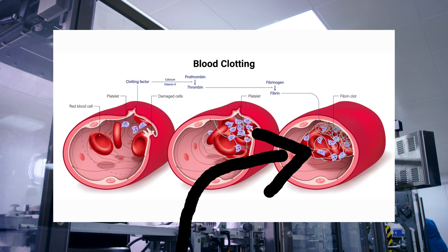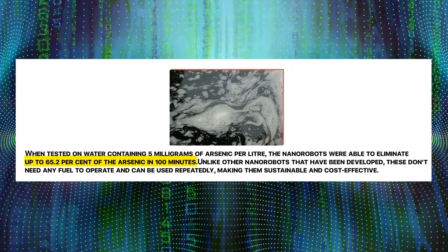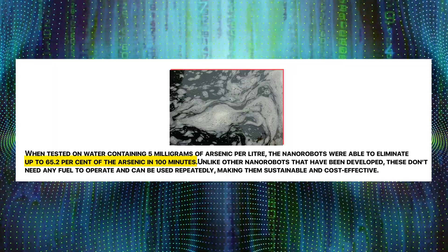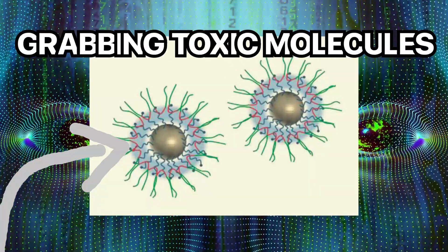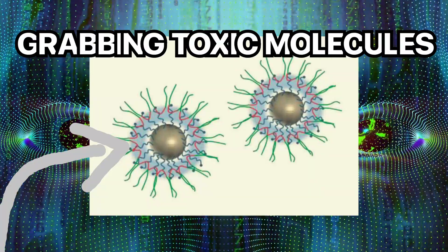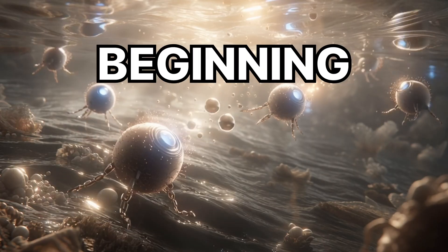These microscopic cleaners are tackling environmental disasters too. Researchers developed nanobots that removed 65.2% of arsenic from contaminated water in just 100 minutes. They work like tiny janitors with polymer hands, grabbing toxic molecules while powered by magnetic fields. Some can even break down microplastics in oil spills.